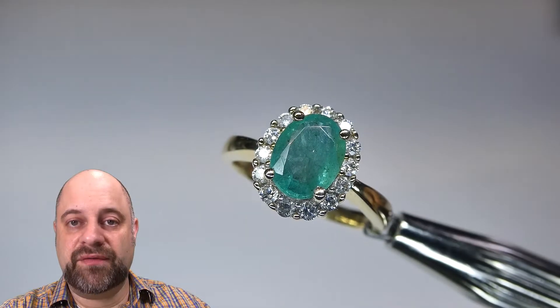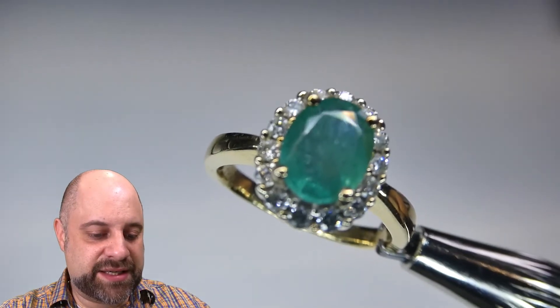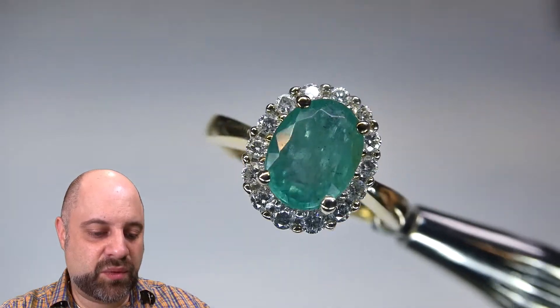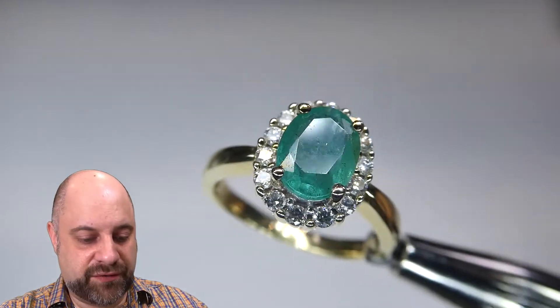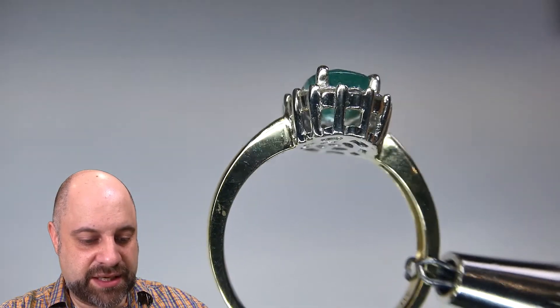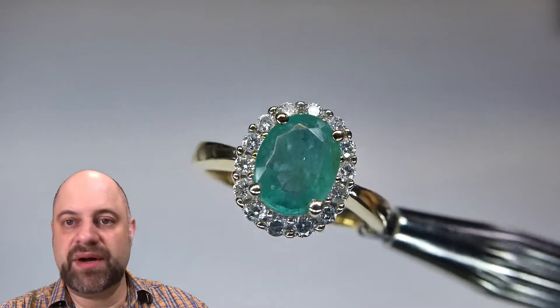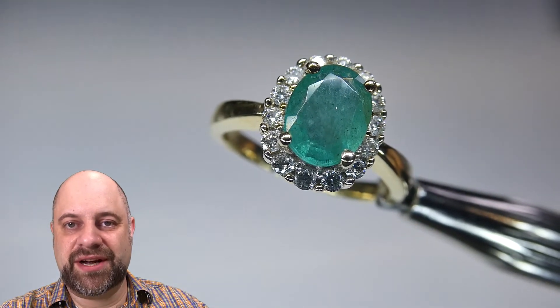I've taken the ring off the turntable so I can show you a closer look. You get to see the stone a little bit better here — you can see just how lovely it is, with a wonderful green to it. You can see the diamonds around it. Beautiful. As I said, incredibly well made piece, with beautiful filigree at the back. It really all comes together to give you a lovely piece of jewelry.